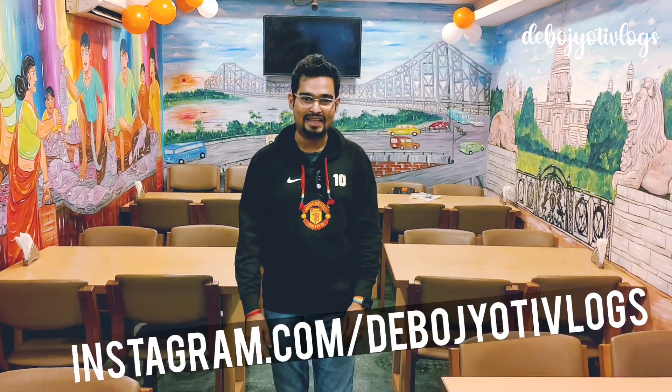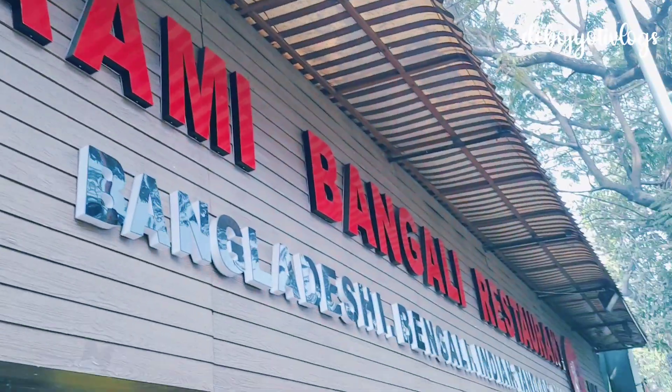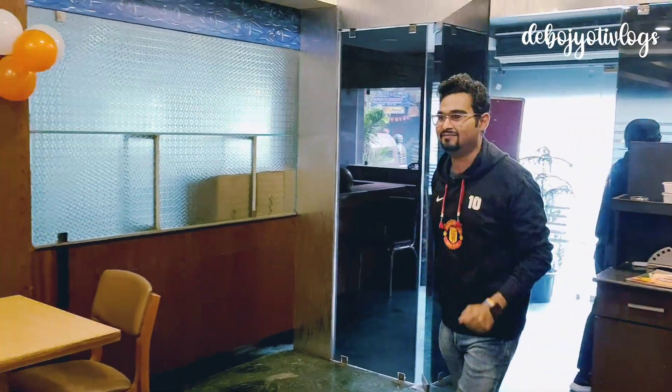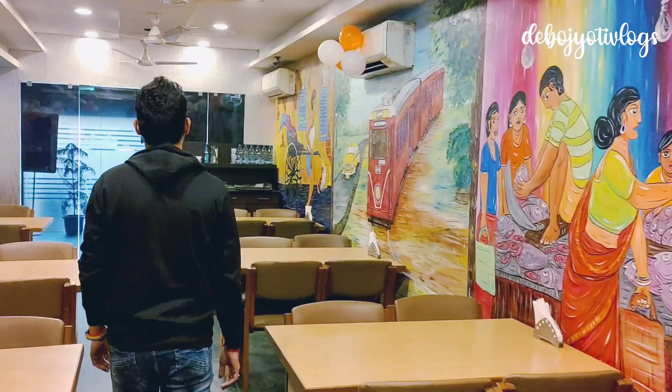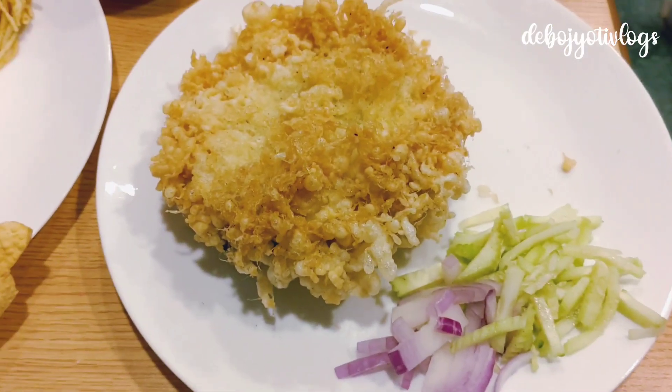Before I begin, do subscribe to my channel as it motivates me to make new videos like this. I am also very active on Instagram, posting one new reel every day. We're going to try a few authentic Bengali delicacies along with their special thali, so what are you waiting for — come let's eat!